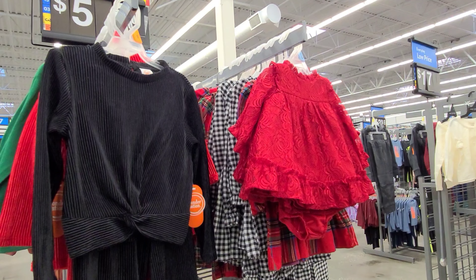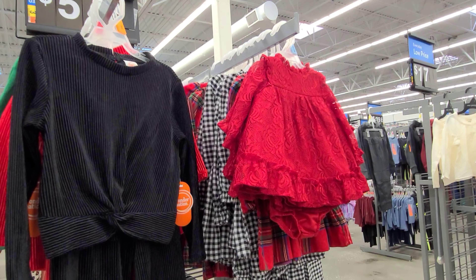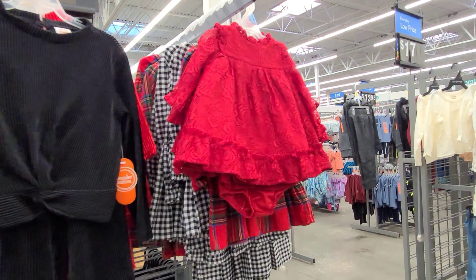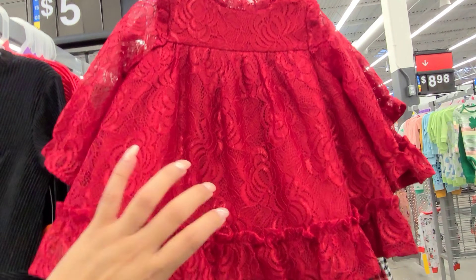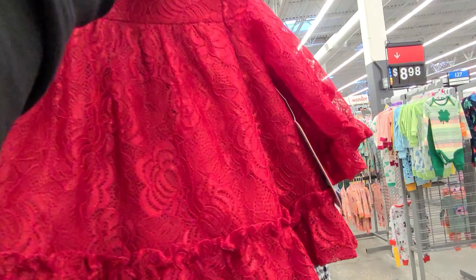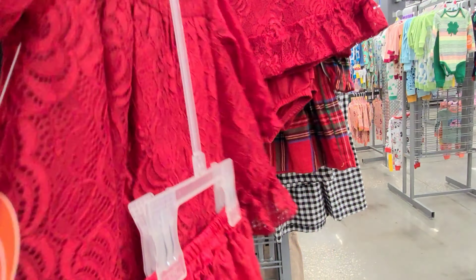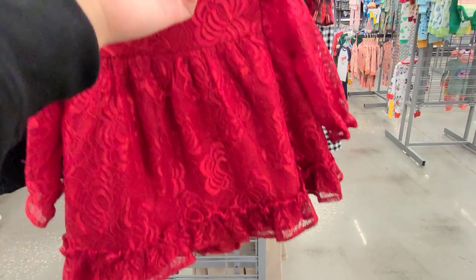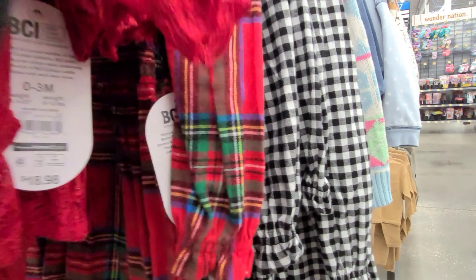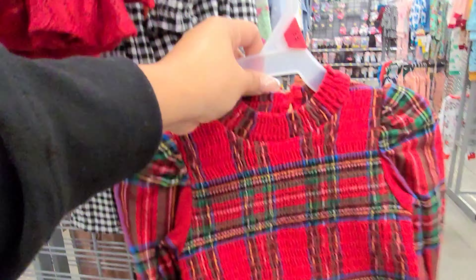I'm here at the baby section and I saw some of these holiday dresses. They are also 90% off. They have this super cute one here and it does come as a two-piece. The brand is Wonder Nation. They have this one and they also have this one here.